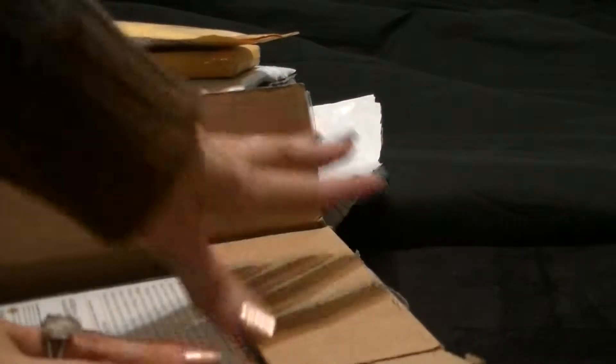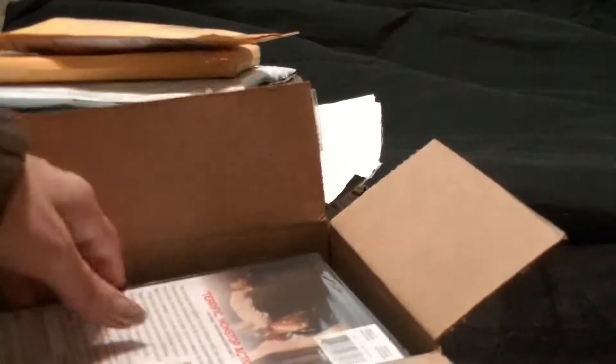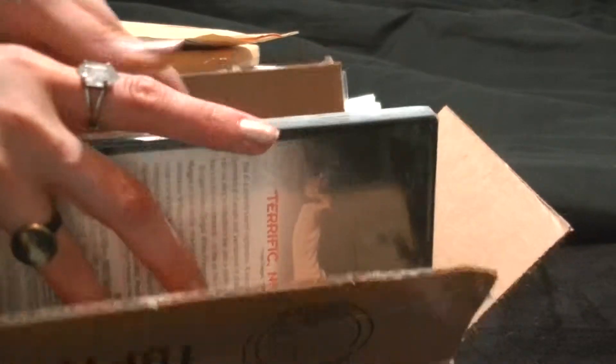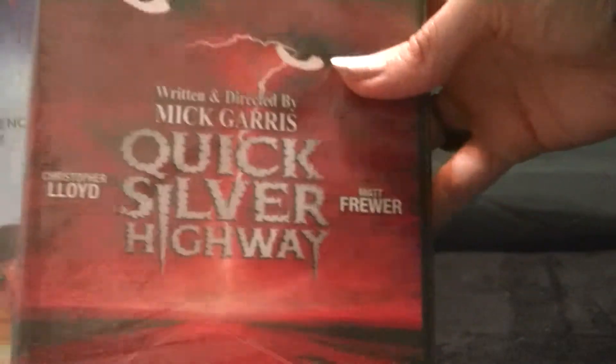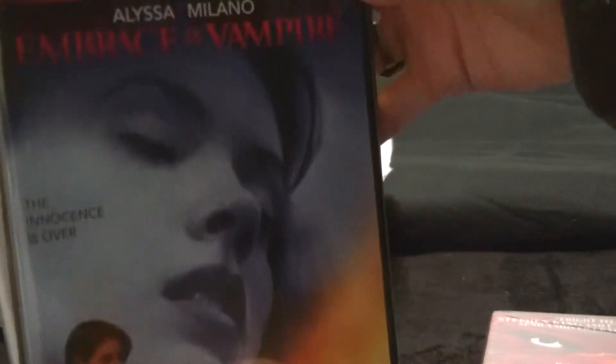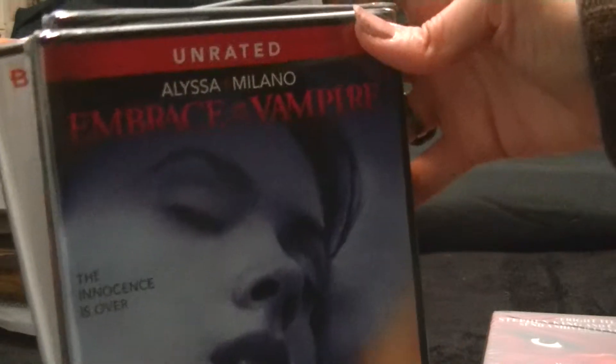Most of these items are off of Amazon. These are all from the same seller, which is why they're all in the same box. The first one is Embrace of the Vampire, which I know really isn't such a great movie, but every now and again it's just always fun watching a cruddy movie.